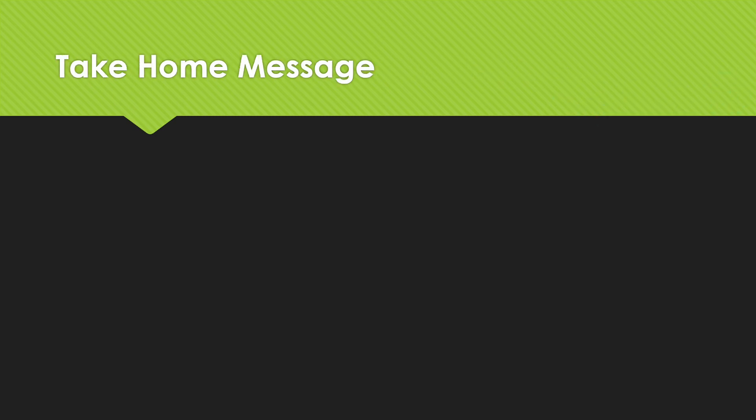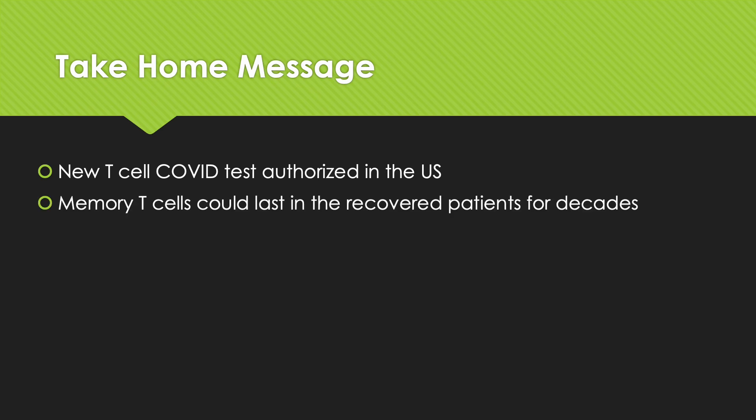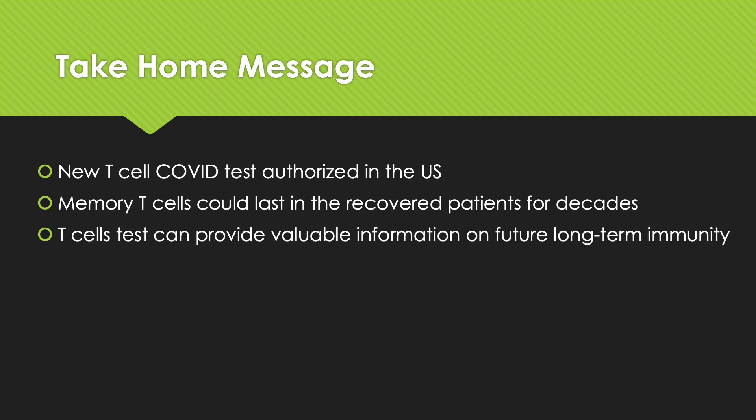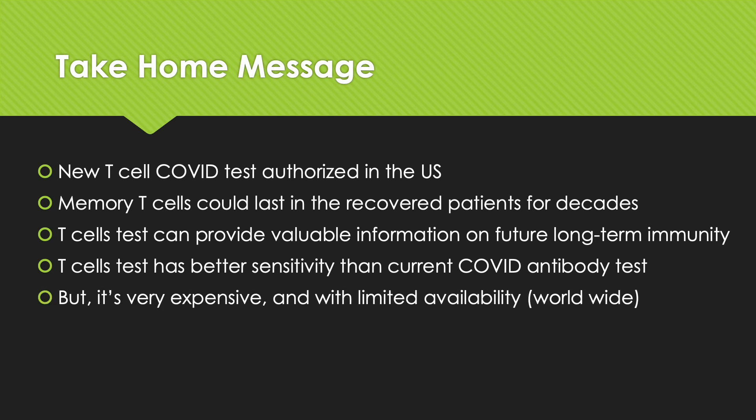The take-home message for this week is that there is a new T-cell COVID test authorized in the US. It can look for memory T-cells in the bloodstream that could last in recovered patients for decades. T-cells could provide valuable information on future long-term immunity, and this test has better sensitivity than many current COVID antibody tests. However, it is very expensive and has limited availability, so it is a good option but not very practical at this moment.